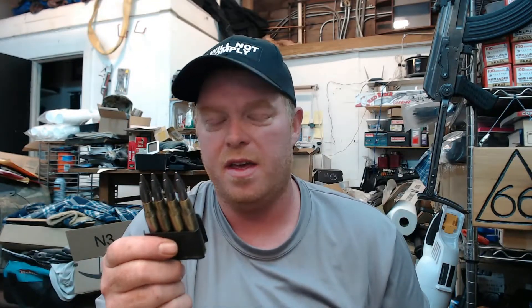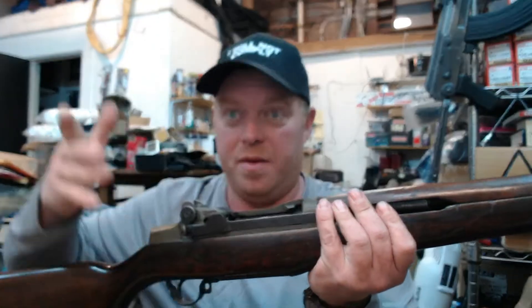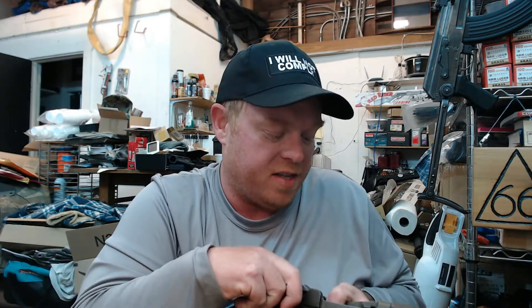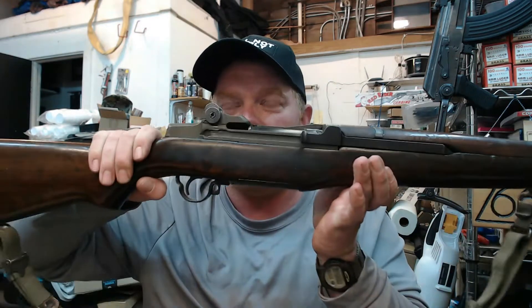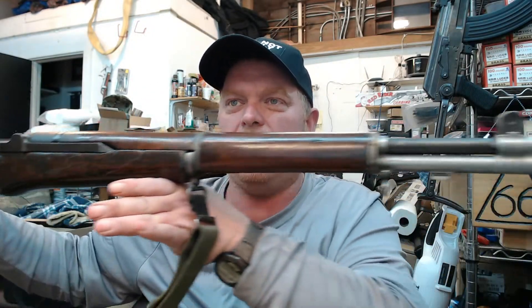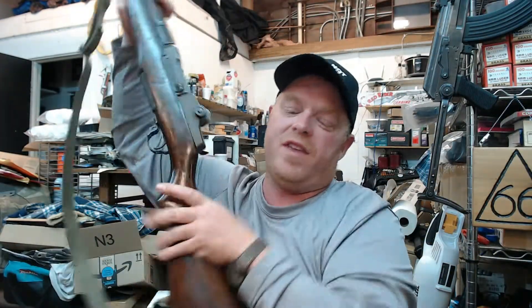The M1 Garand fed from an eight-round en-bloc clip — yes, a clip, not a magazine — loaded through the top. When empty, it would auto-eject the clip with the famous ping, and it was time to reload. They issued handy bandoliers so you could have them strapped on your chest for quick reloading. By no means was this rifle outdated. Italy purchased some of these and started making them under license from the United States. I'll do another video on the Garand, but we had to show it before talking about the BM-59.